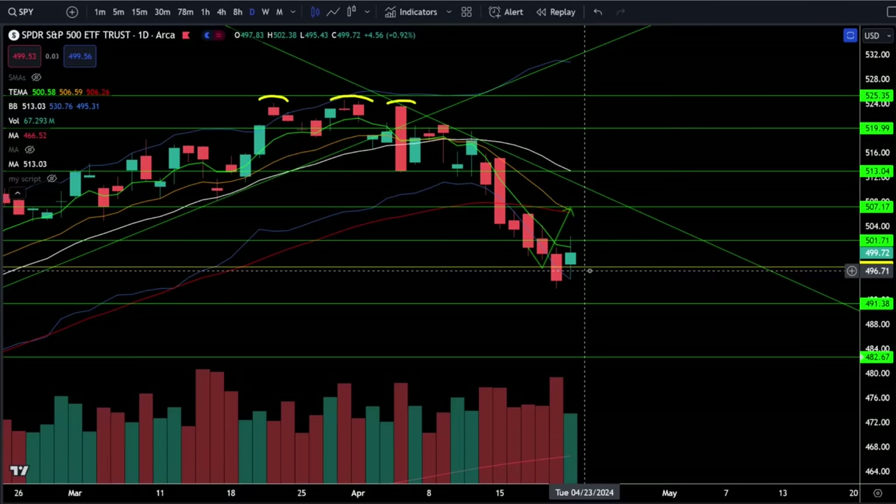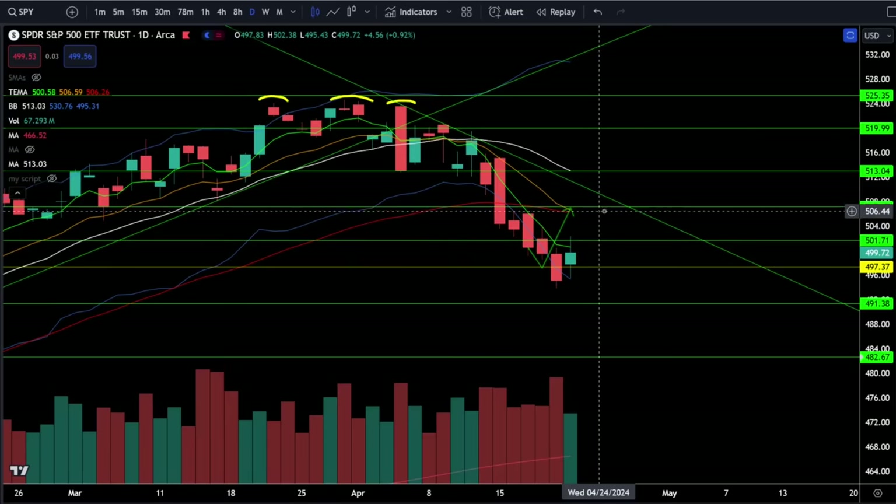Even if you're playing put options, that is still extremely risky because as you saw today the VIX got completely crushed and that is going to dry up the premiums in that market as well. Manage risk around these critical levels - watch that resistance right around 502 and 507, and to the downside we're looking for support zones between 495 and 491.